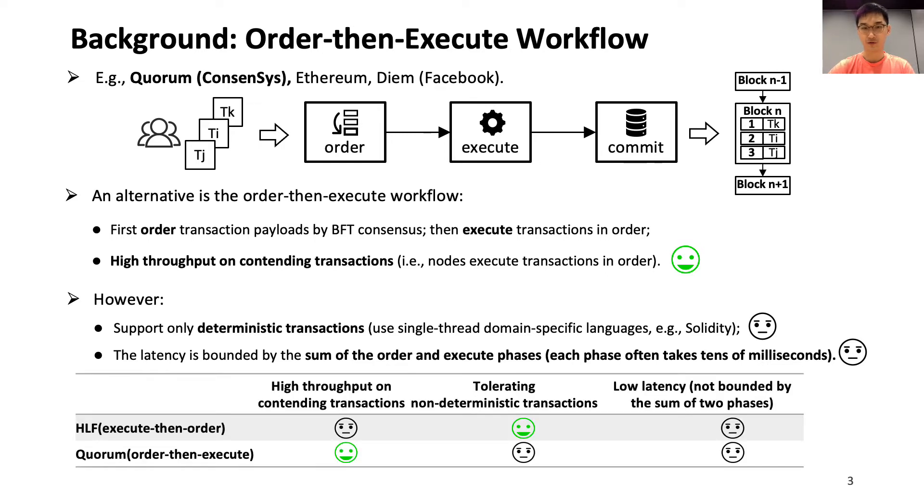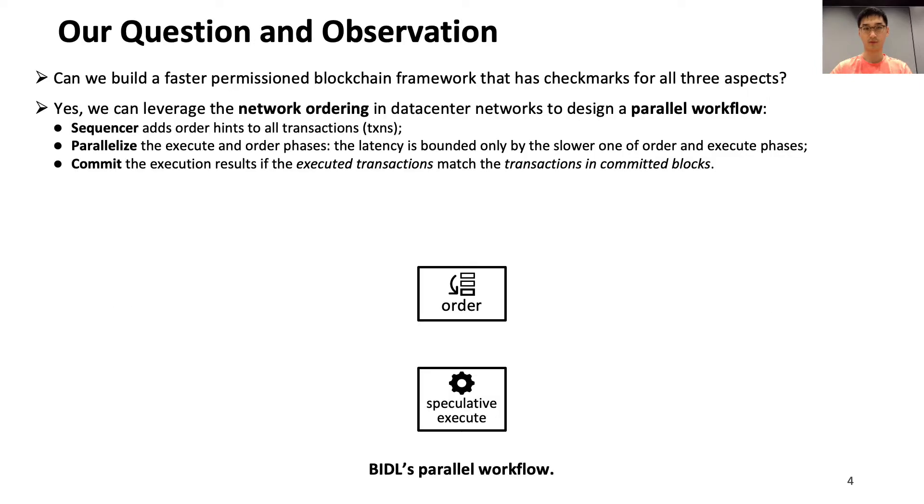Overall, both workflows face a paradox of high throughput or non-determinism support, and their latency is both high. So we ask: can we build a faster permissioned blockchain framework that achieves checkmarks on all three aspects? Our answer is yes. Since blockchain's consensus nodes are often deployed in data center networks, we can leverage the network ordering in data center networks to design a parallel workflow.